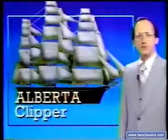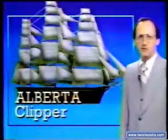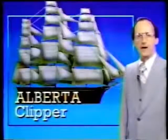It's been said there's nothing between the cold air in Canada and the plains but a barbed wire fence. When an Alberta Clipper blows by, you can figure somebody left the gate open.